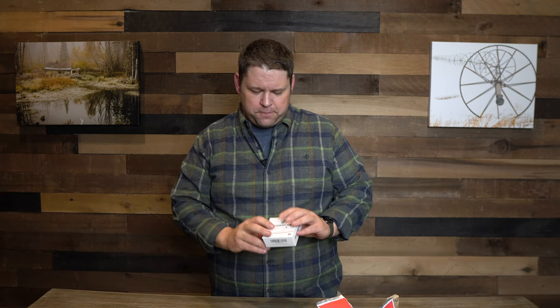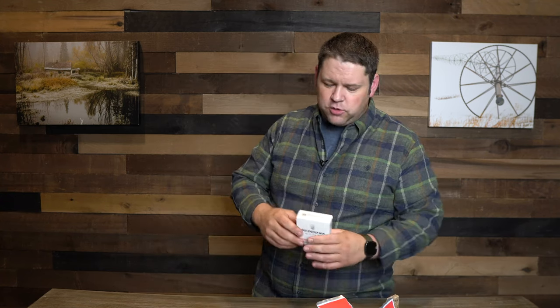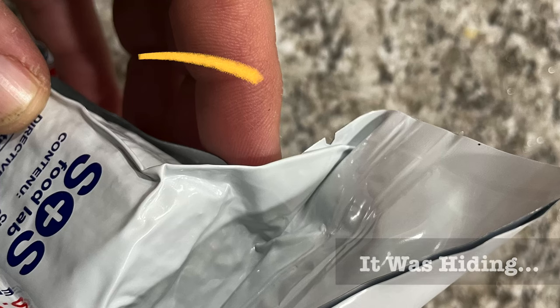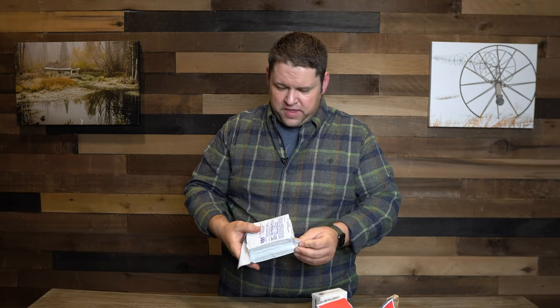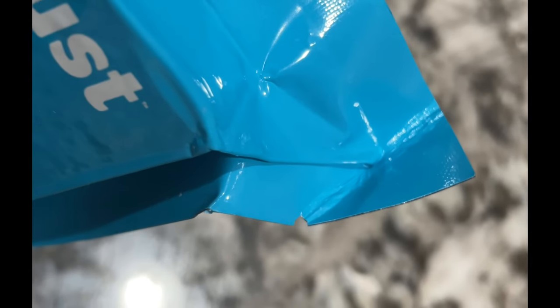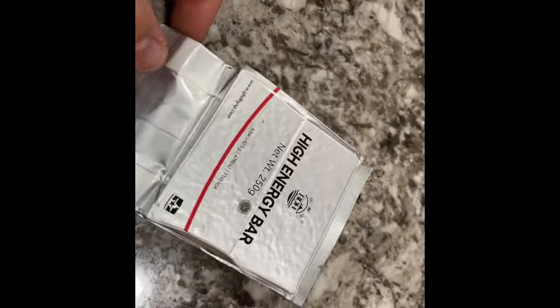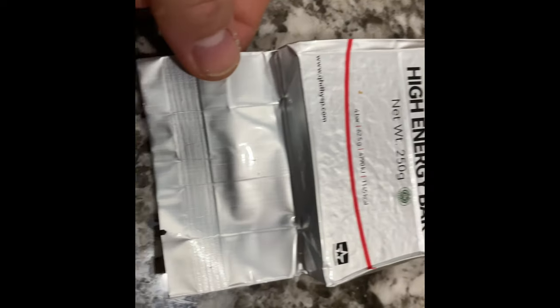The BDH bar comes in a vacuum-sealed package with the box on the inside. It was easier to open than either of the first two — the SOS doesn't really have a tab to get it started, and the UST's tab wouldn't follow the same line. The BDH had a little starting tab that let me tear it open easily with my hands.